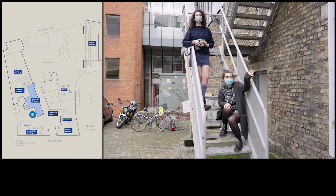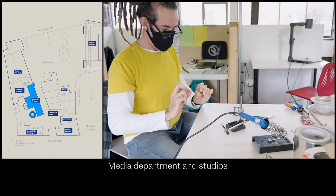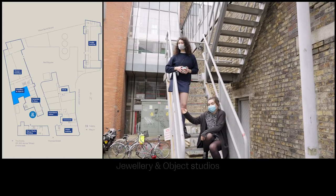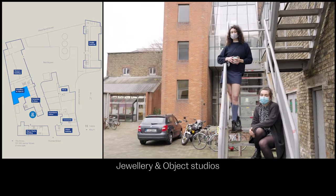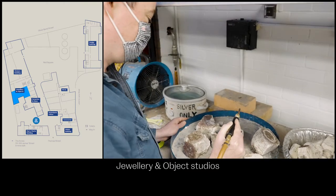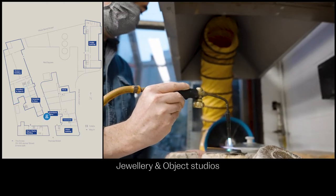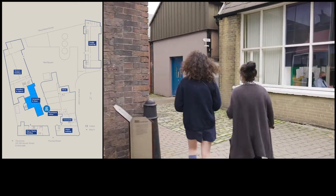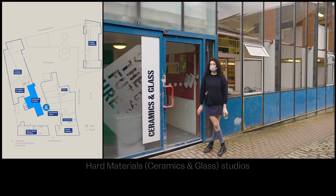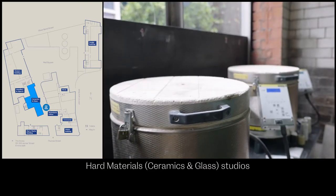We're here in Grey Square. Just to the left of us we have the media studios for second and third year students. Right behind us we have the jewellery and object studios, again for second and third year students. This is ceramics and glass — it's home to second and third year students. There's a kiln, a glass room and a project space in here.